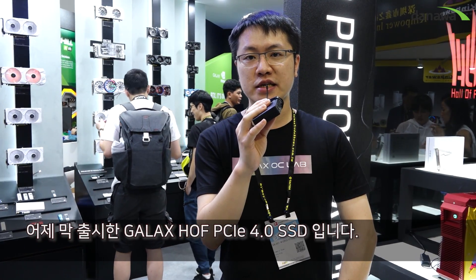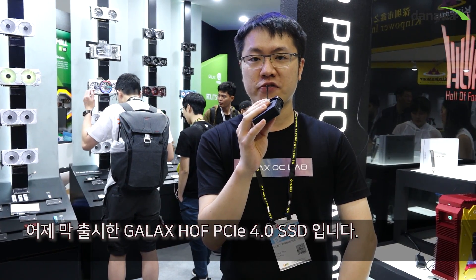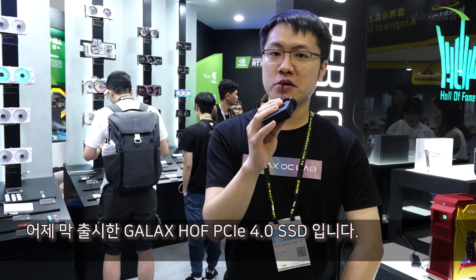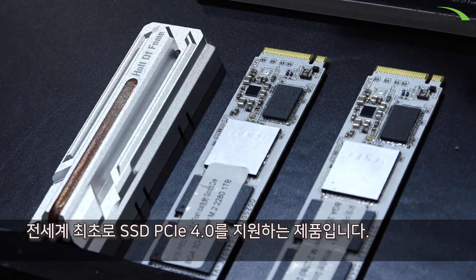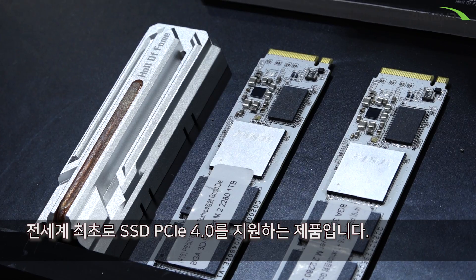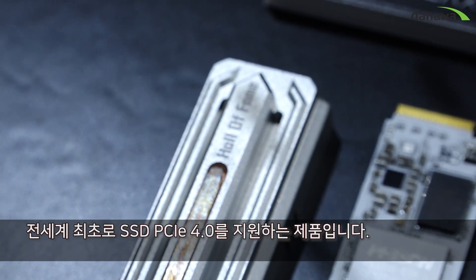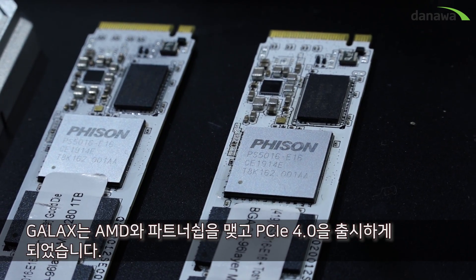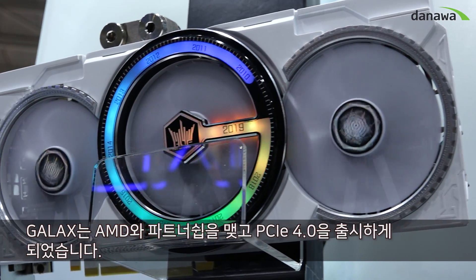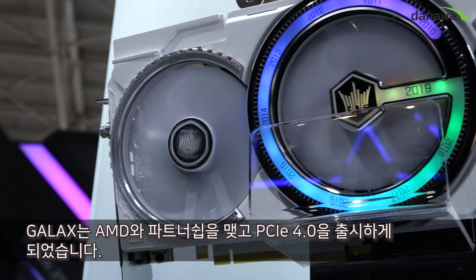Which was just launched yesterday — the Galaxy Hall of Fame Pro PCIe 4.0 SSD. It is one of the world's first SSDs that supports the PCIe 4.0 interface. It has really amazing performance and very high speed. Galaxy is AMD's one of the PCIe 4.0 ecosystem partners.